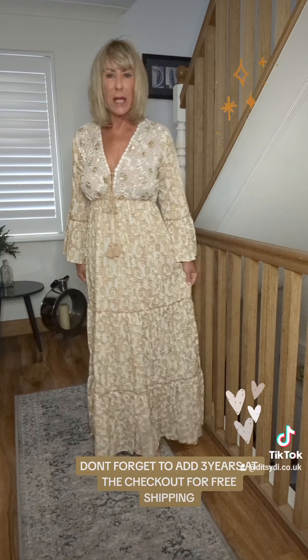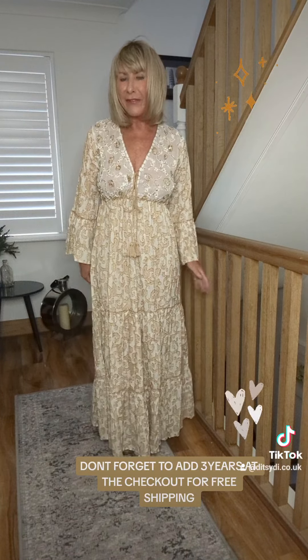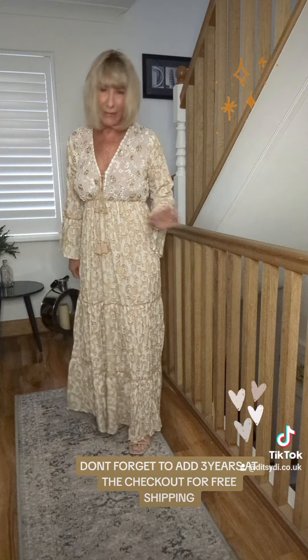She is viscose but she feels actually quite heavy. She's got a bit of a linen feel, but ever so lovely.